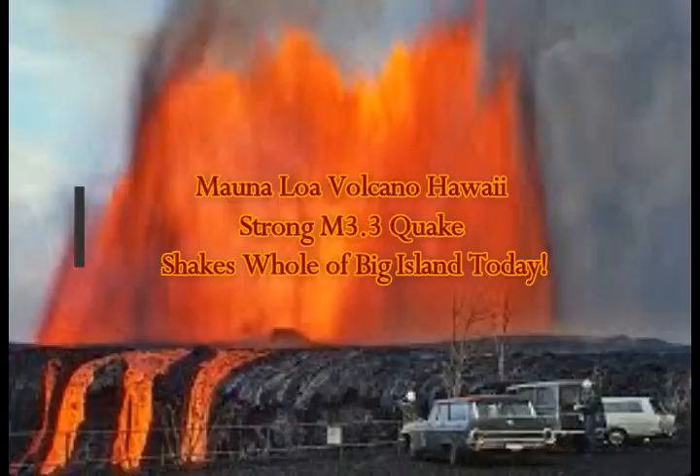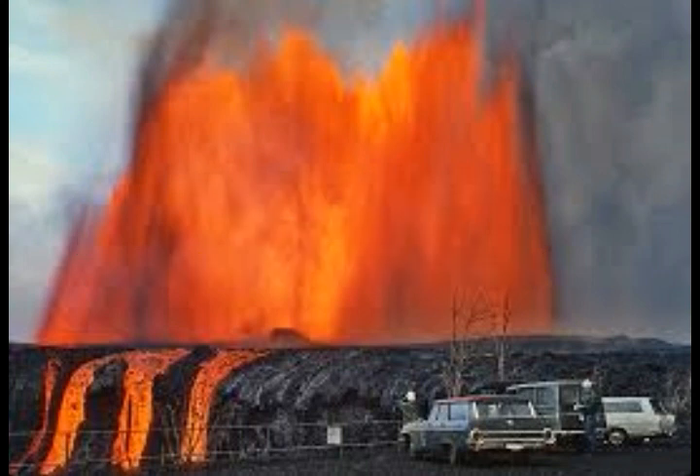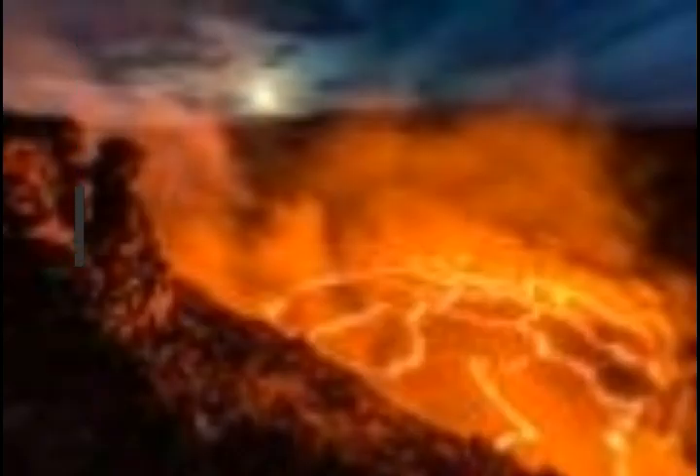We've had a very strong 3.3 magnitude earthquake in the Mauna Loa volcano of Hawaii's Big Island. It shook the whole of the Big Island today. Let's take a quick look at the map so you can have an idea of what's going on. We're also going to see what the situation is, the status of this from Volcano Discovery.